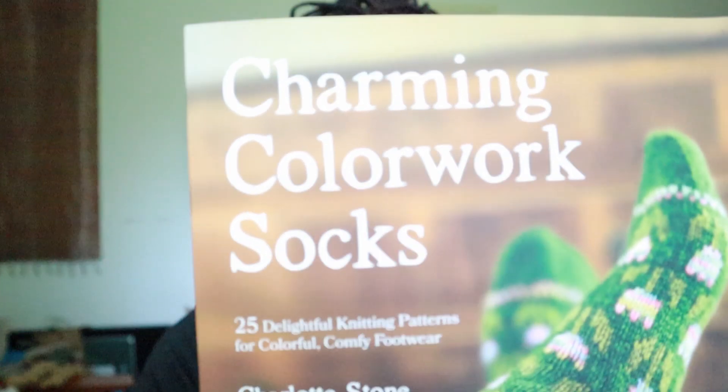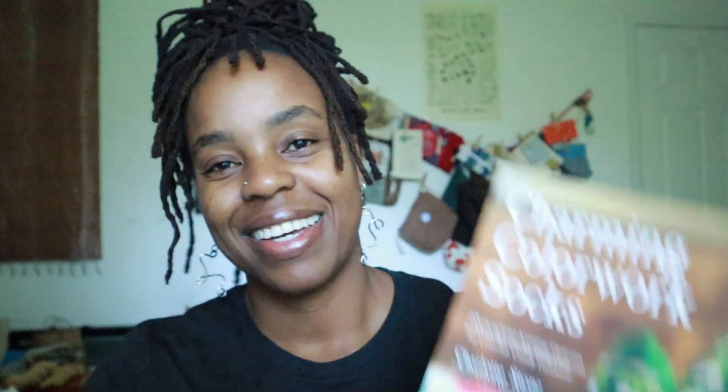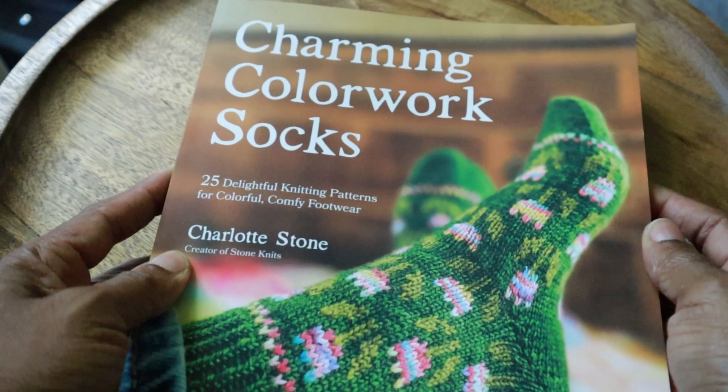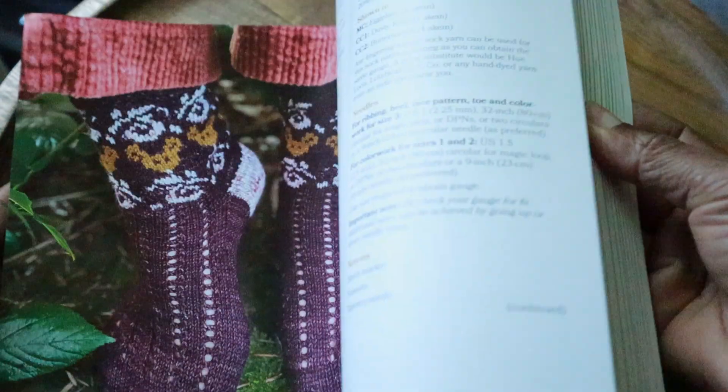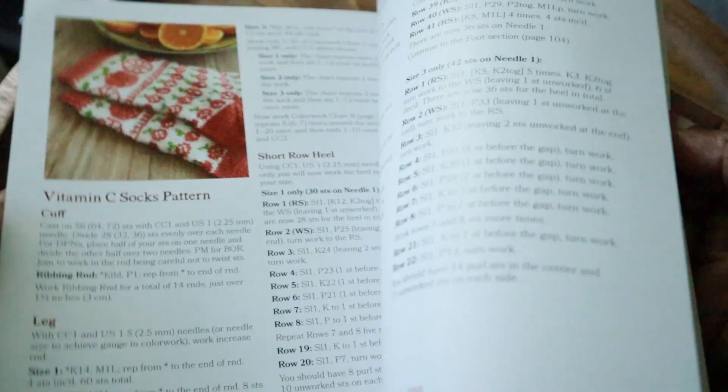Have you seen this book yet? Do you have a copy by any chance? I've recorded some video of a flip-through of the book, just so that you can enjoy some of the patterns along with me. It's probably easier for you to view the beautiful colorwork patterns through pre-recorded video than for me to hold up the patterns and deal with lighting shifts and whatnot. So I hope you'll enjoy seeing some of what's inside as I'm talking about the book.